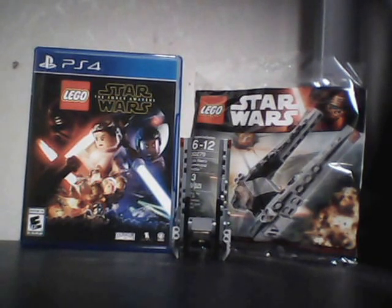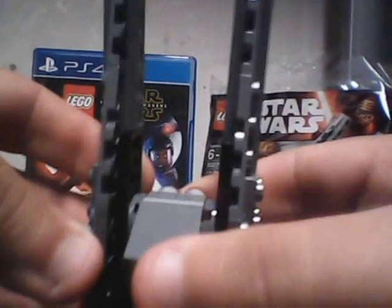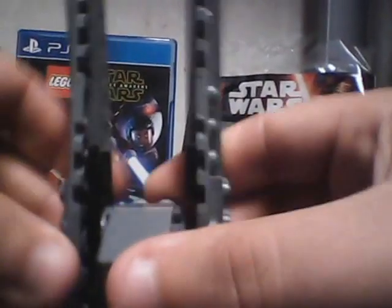This set has 43 pieces, ages 6 to 12, set number 30279, and here it is. Not much to it — the wings, they don't come down or anything.